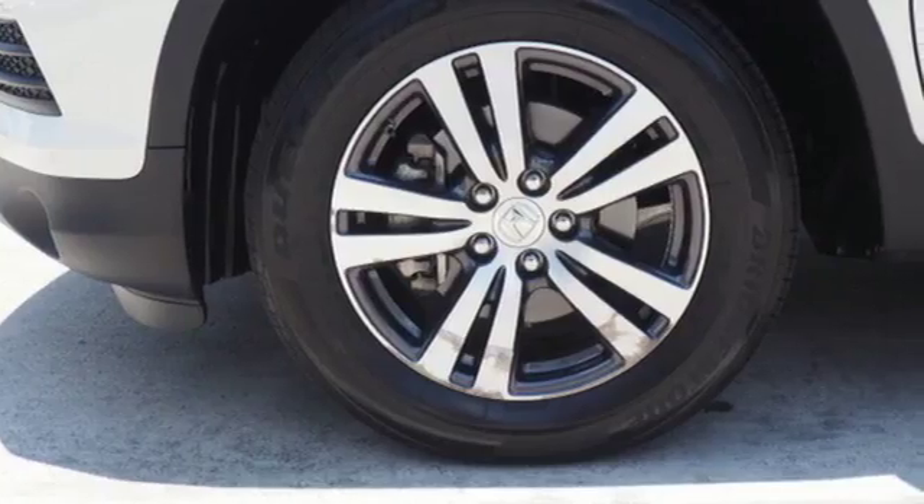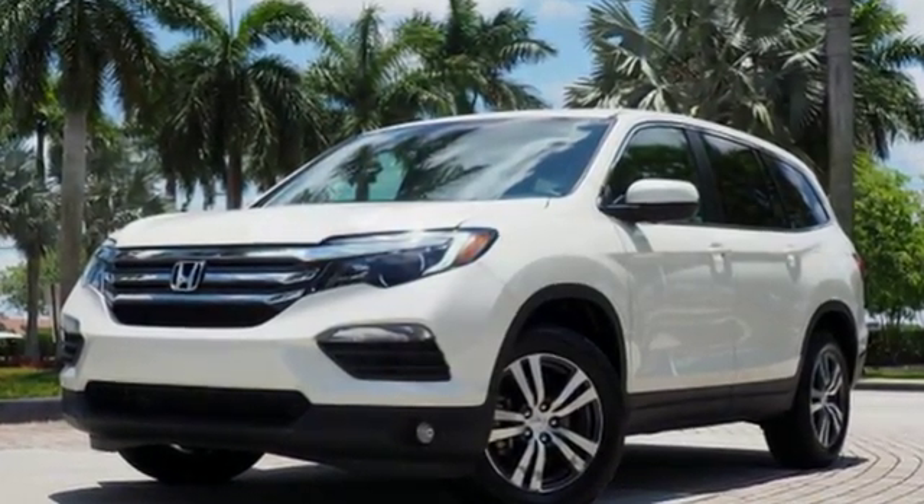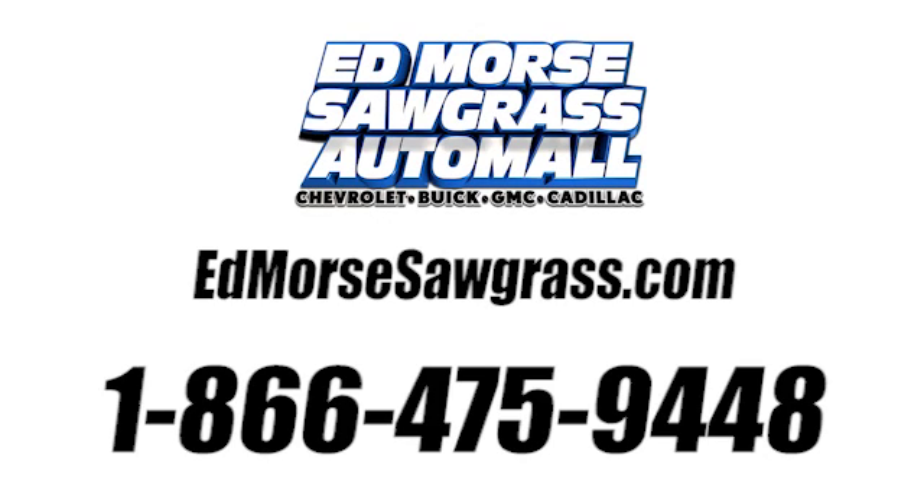Honda has a world-renowned reputation for reliability. See what it can do for you when you take it for a test drive. Call us today at 1-866-475-9448. For value and for service, it's Edmarsh.